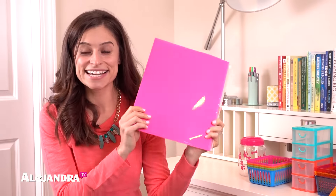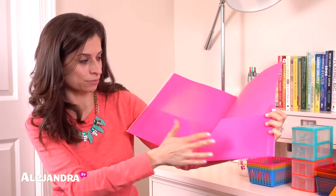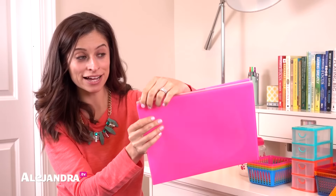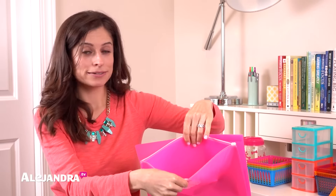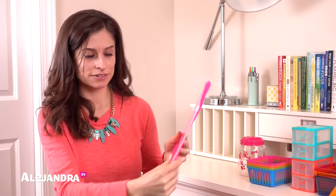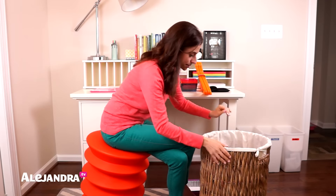This was a fun find — a bright neon folder, but it's not just a folder. It has two pockets inside with a spot for a business card, and a poly envelope on the outside for small pieces of paper like receipts, coupons, or stickers. It's just a different kind of folder and such a fun color. It came in other colors as well.